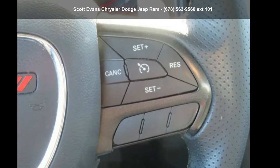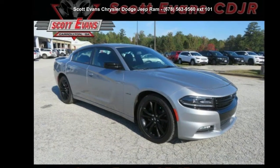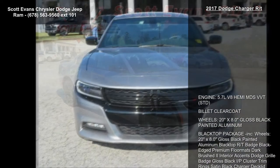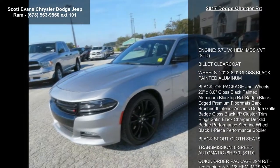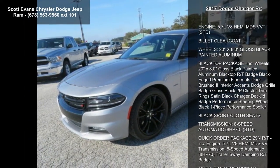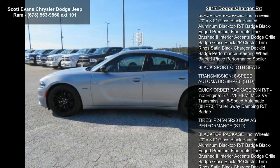Arrive in style with this 2017 Dodge Charger R/T — this may be the set of wheels you've been looking for. This vehicle's top features include a 5.7L V8 HEMI MDS VVT engine and billet clear coat wheels, 20 inch by 8.0 inches.